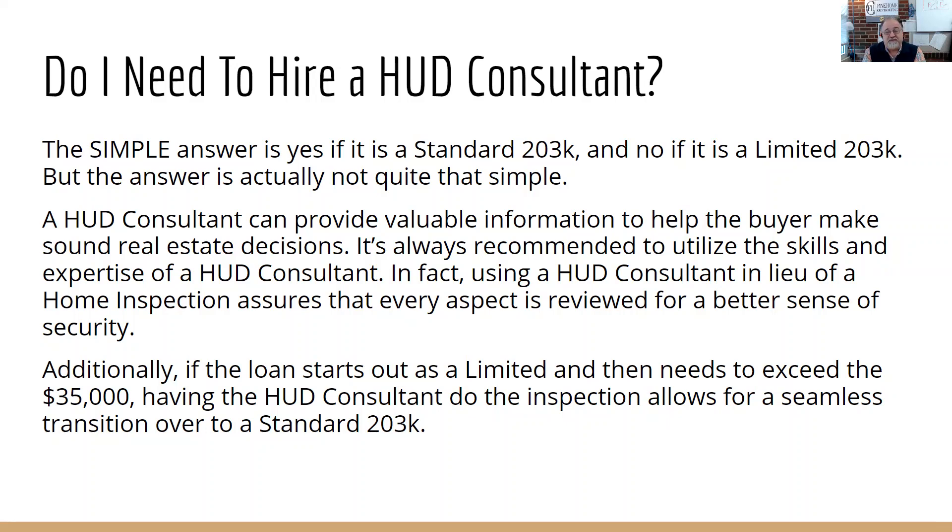We recommend it's always a great idea to have a HUD consultant even for a limited, because oftentimes they'll come across things not seen in a standard home inspection. Also, if we price out the job and it turns out to need more repairs than a limited can handle with the contingency — and the HUD consultation hasn't been done — they'll need someone to come out a second time. Sometimes we're right on the borderline between a limited and a standard, and in those cases it's probably a good idea to go to the standard to make sure everything gets included.